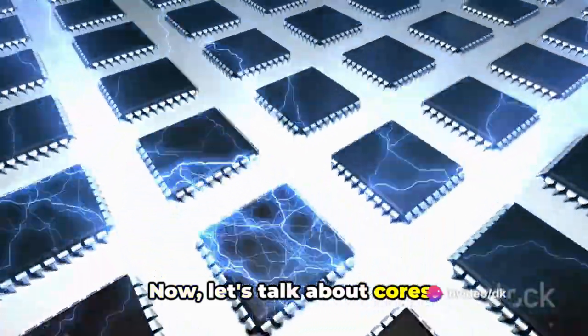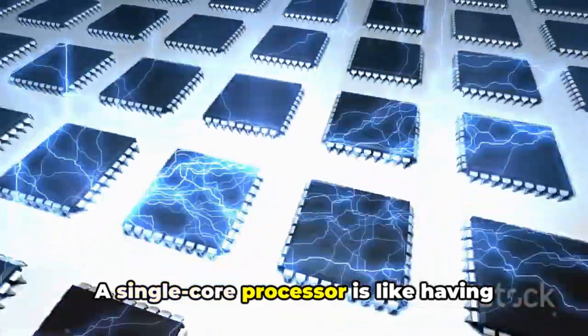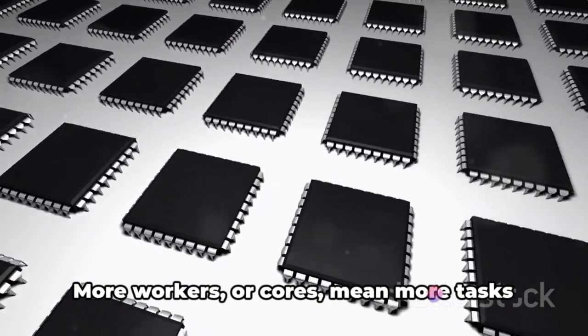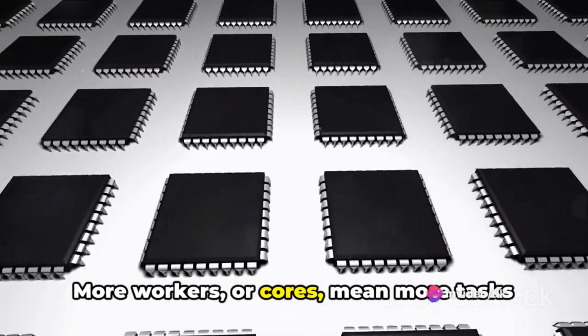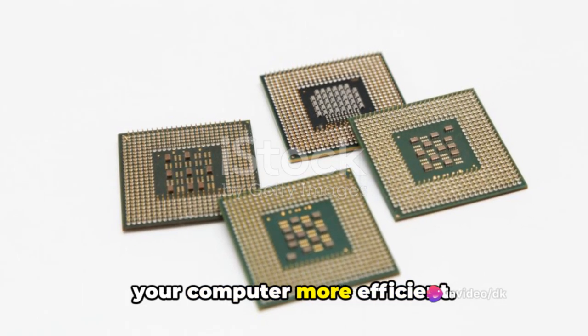Now let's talk about cores. Picture these as additional office workers. A single core processor is like having one worker, while a multi-core processor is like having a team of workers. More workers, or cores, mean more tasks can be completed simultaneously, making your computer more efficient.